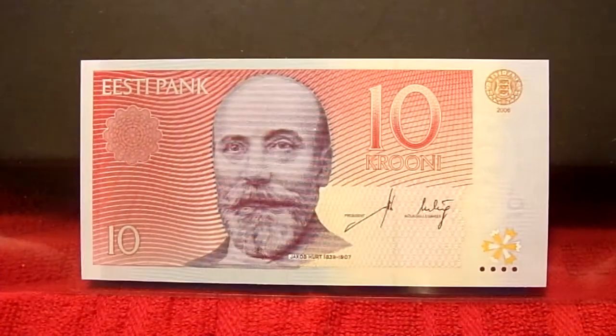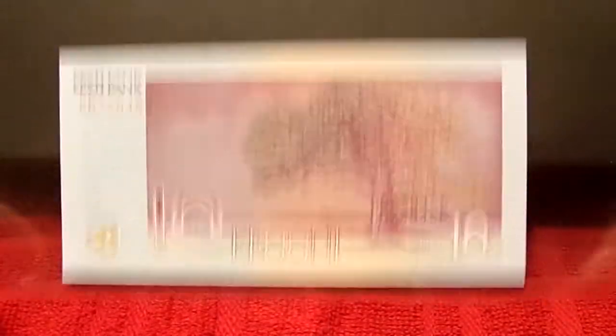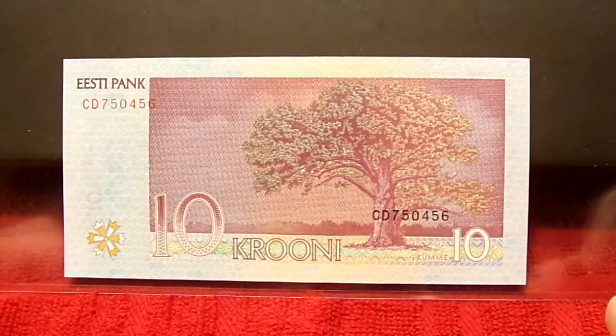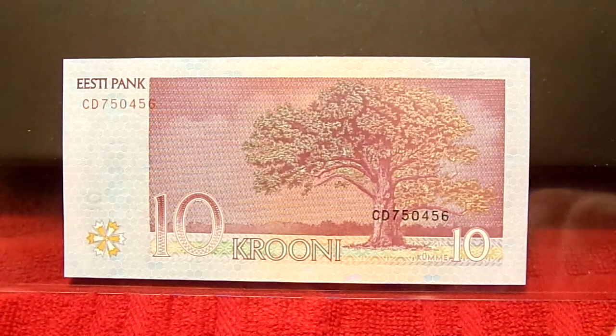Really cool, unique design. Kind of nice reds there. And there, a big tree on the back, which is kind of cool. Nothing overstated, no gaudy, big, massive monuments. And just kind of a nice little scene there.